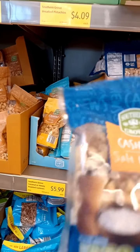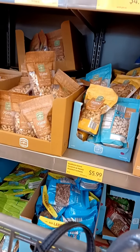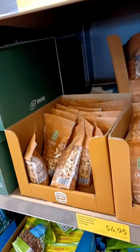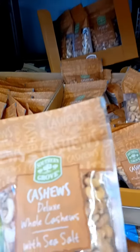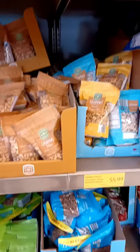The cashews run about $5 or $6. They have the sea salt one and they have one with chili pepper — that's really good. They're not organic or anything, but they just have a pretty good price on them.